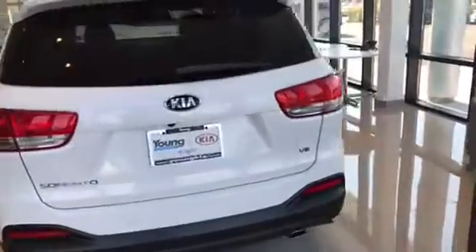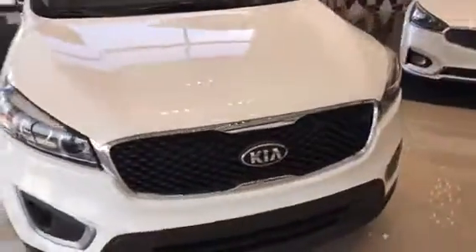Just walking around the outside here, this one is the white V6 model. You can see how nice the styling is — awesome tiger nose grille that Kia is known for.